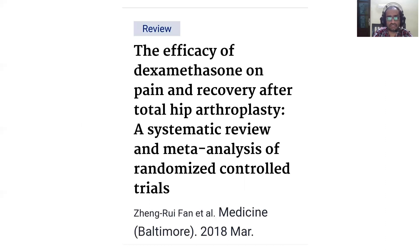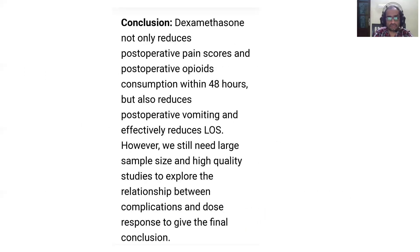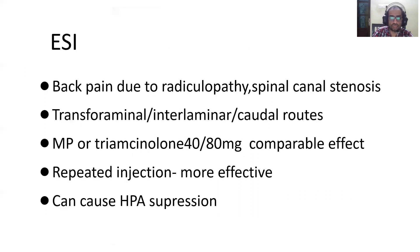A study on the efficacy of dexamethasone in controlling pain following total hip replacement showed that post-operative opioid requirement for 48 hours was less, and additionally, post-op nausea and vomiting and length of hospital stay were also less in patients treated with steroid compared to the control group.